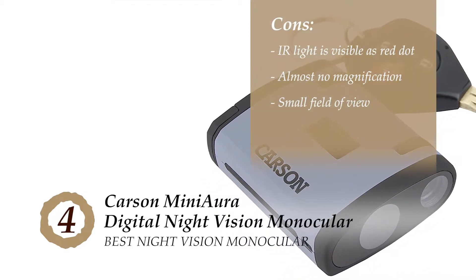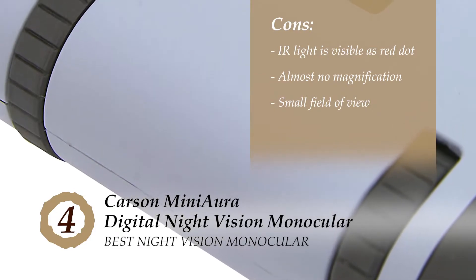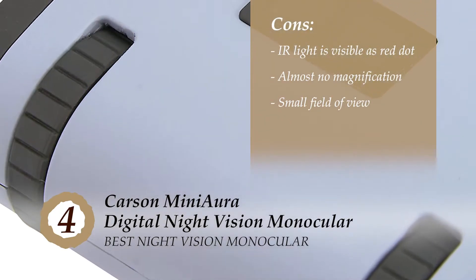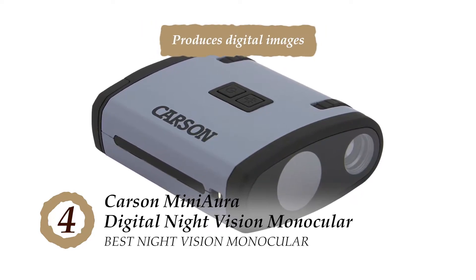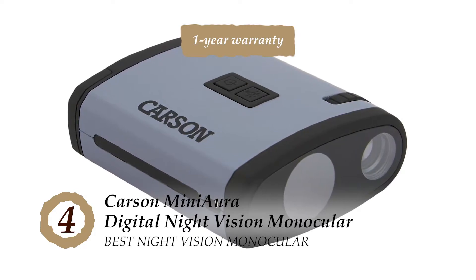However, the infrared light is visible as a red dot. It offers almost no magnification but has a real-time view. And the small field of view may not be exactly pleasing to those who want a wider view. Bottom line is, these are the best night vision monoculars. It produces digital images that are quite unique, and it has a one-year warranty, reducing the hassle of investing in this.